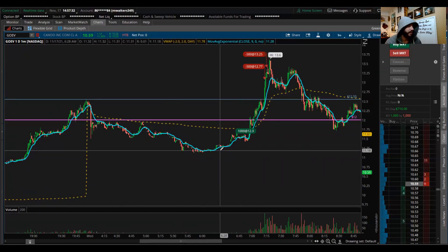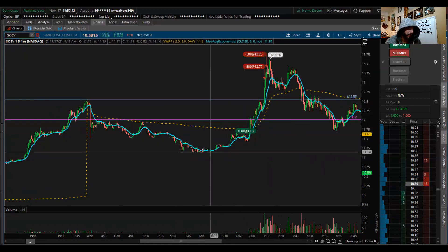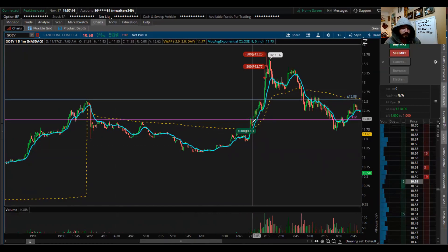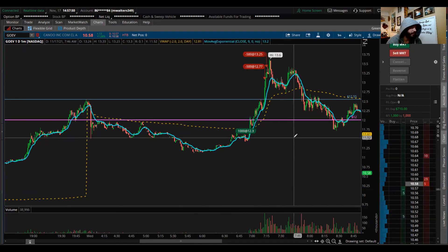I'm not the only one watching that level — it's suggesting that same thing to many traders. This is the same kind of thing that happened yesterday afternoon with PROG. Just keep riding the momentum. The market is hot for momentum right now, so that's what we're going to do — just keep taking advantage of these stocks making big moves.